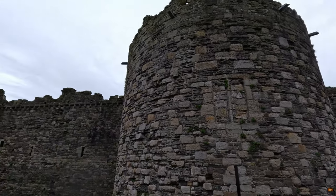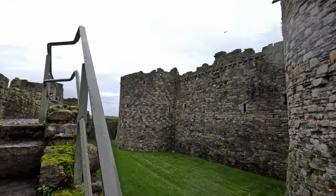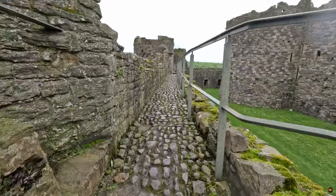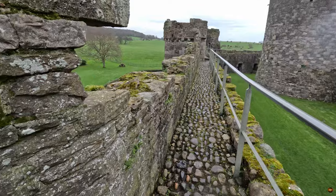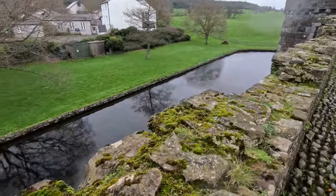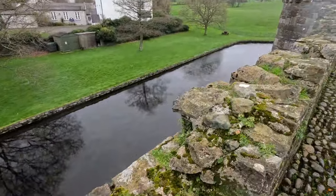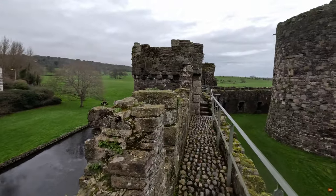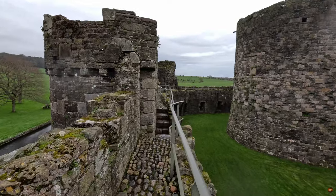Though time has weathered their stones, the Wall Walks remain steadfast, beckoning travellers to embark on a journey through the annals of history. While only the northern and western sections stand open to visitors today, they serve as portals to a bygone era, where the echoes of the past linger in every stone and every step.